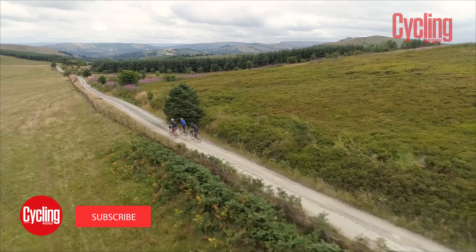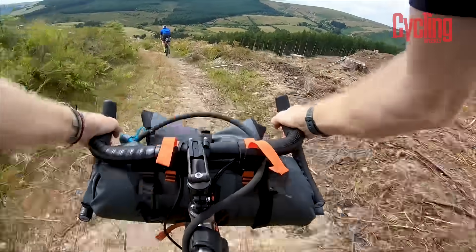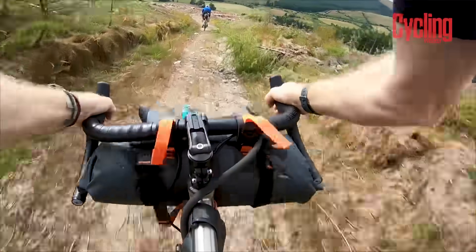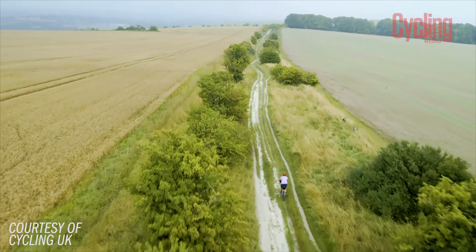If there's one thing we've all done a lot of this year, it's ride the same stretch of road and off-road over and over again. In recognition of that, and the fact that the UK has some of the most diverse and brilliant trails that you can ride, we've decided to pull together several perfect places to go for a bikepacking tour to help you plan your summer holidays.